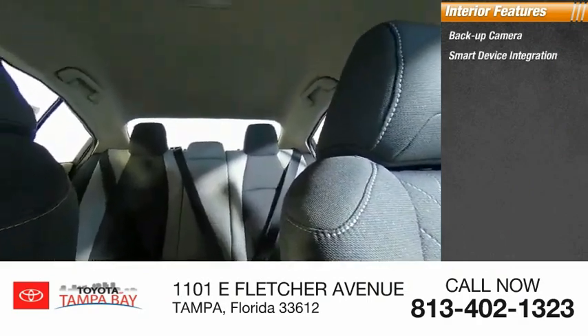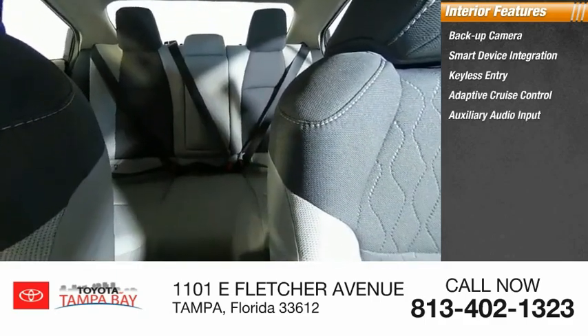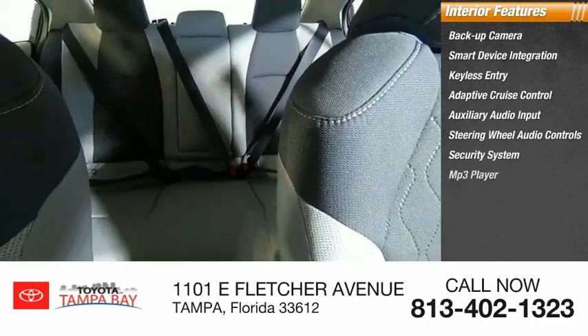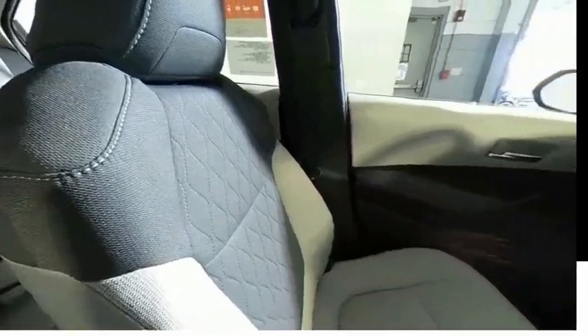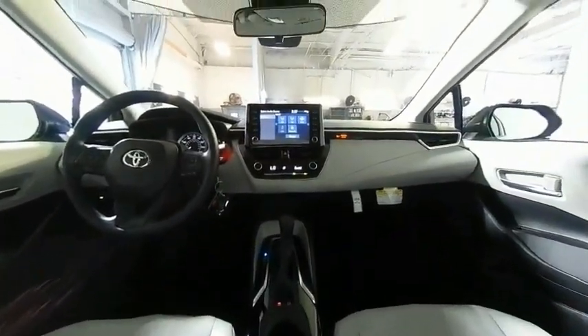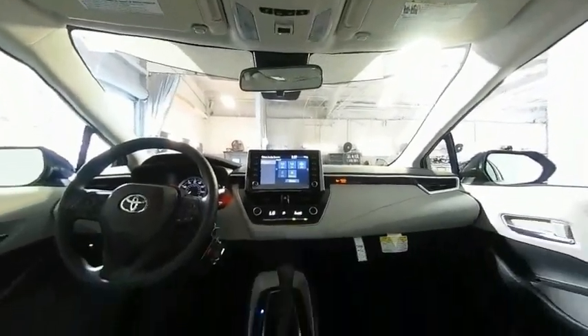Inside you'll find smart device integration, keyless entry, adaptive cruise control, auxiliary audio input, steering wheel audio controls, security system, MP3 player, lane departure warning, and cruise control. This beauty is sure to make you the talk of the neighborhood, so call or drop in for a test drive today.